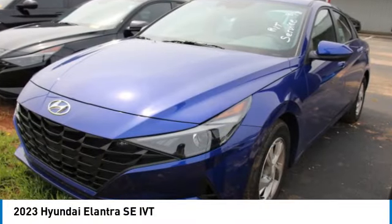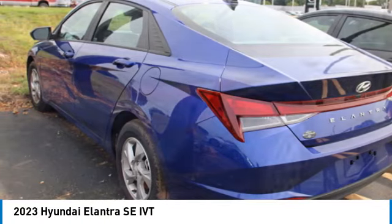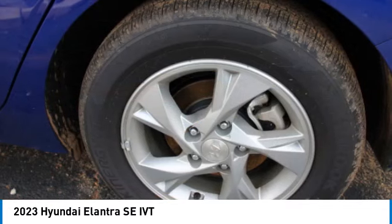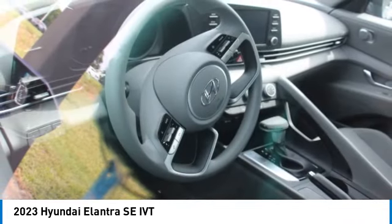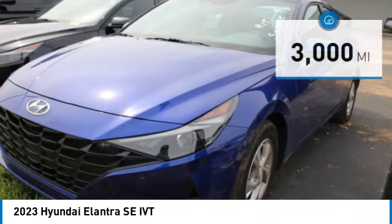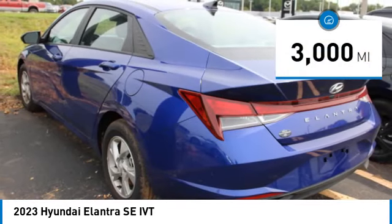Stop by and take a look at the 2023 Elantra. The Elantra boasts the most interior room in its class and gets an exceptional 35 miles per gallon. With its luxurious standard features, the Elantra is an easy choice and is priced below $25,000. This vehicle has less than 3,000 miles.